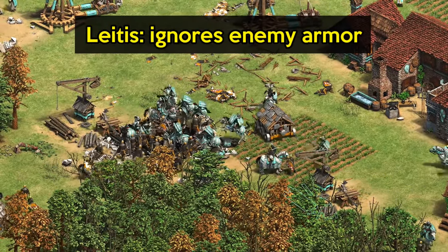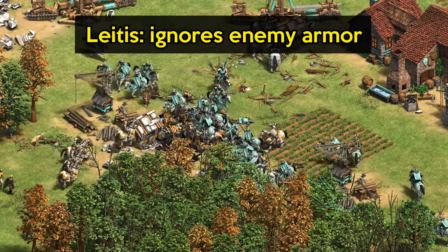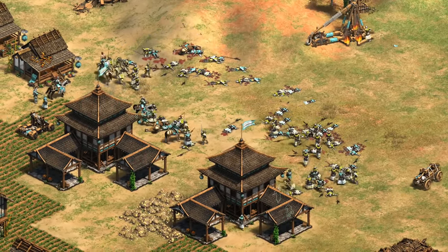Now of course another unit already has this ability, so one might argue it should easily fit in the game. But it's not quite that simple — remember the Leitis was designed with its armor-ignoring effect explicitly in mind, whereas the champion and halberdier lines were not. So you have to think about lots of different unit interactions when introducing a tech like this.